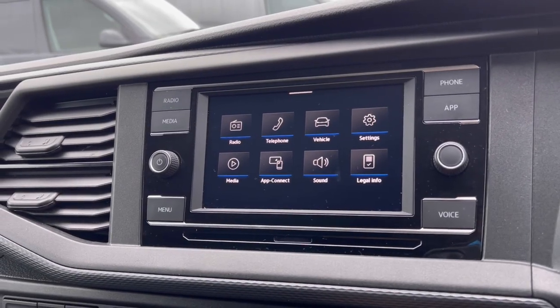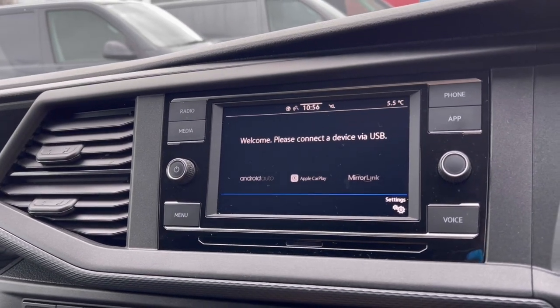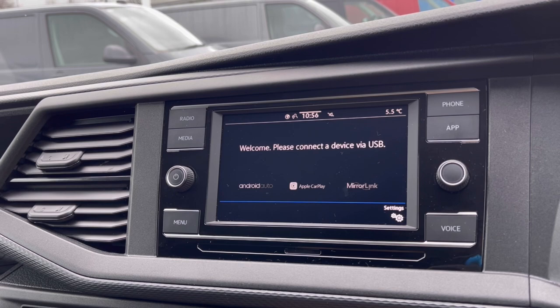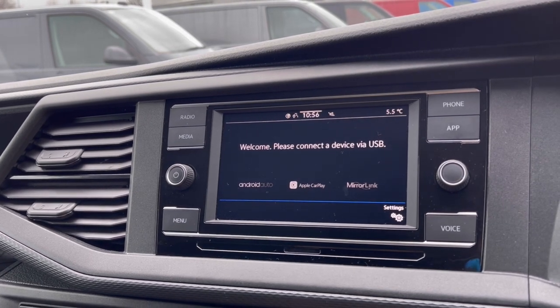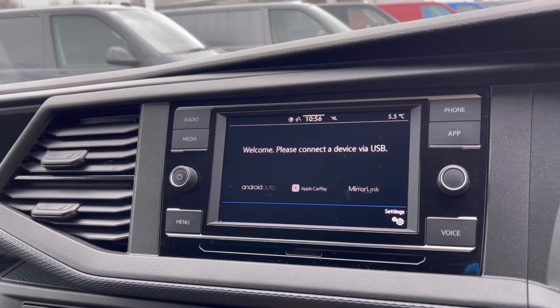Over to the infotainment screen, we have a wide range of options available. Heading to our AppConnect, this offers Android Auto, Apple CarPlay and MirrorLink to access driver-safe applications including Spotify, Apple Music and Google Maps navigation.